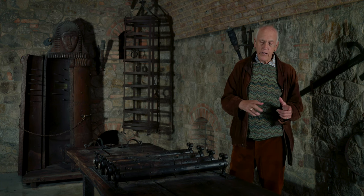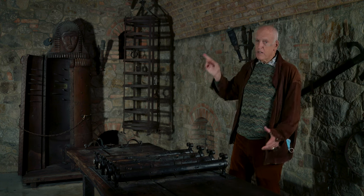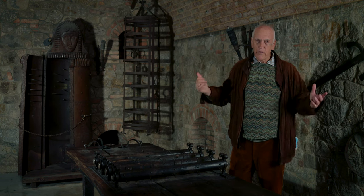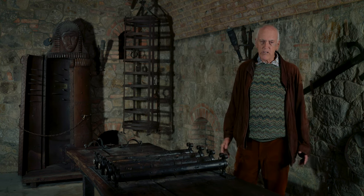Often people were just put in a cellar or dungeon and weren't fed, and then they eventually just died.